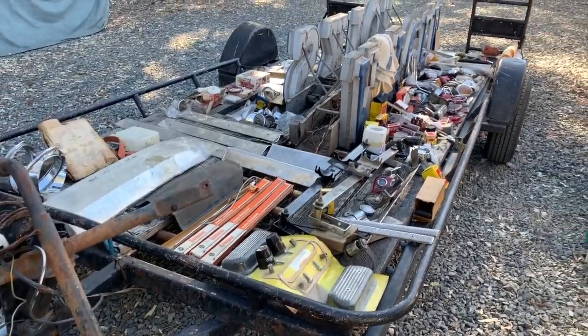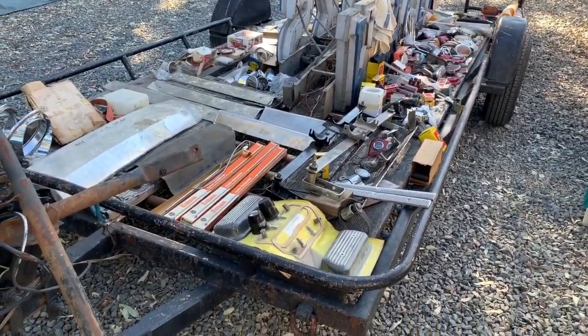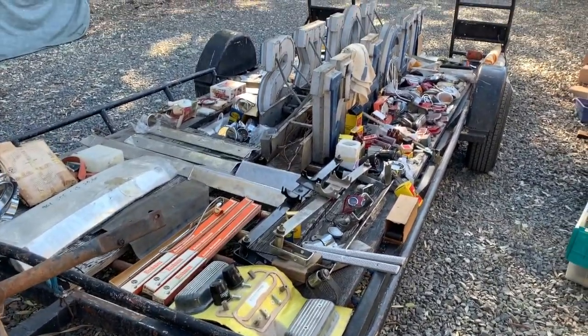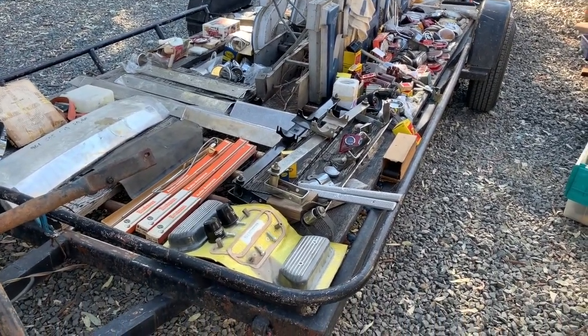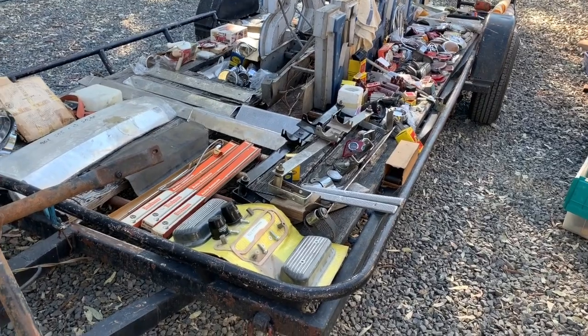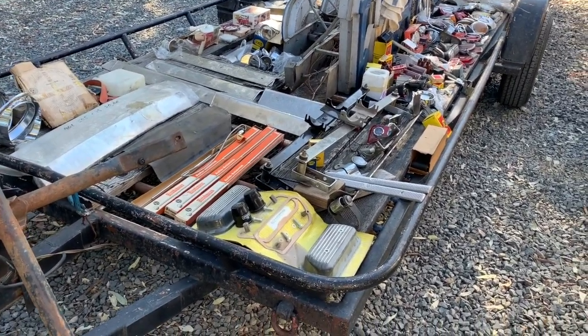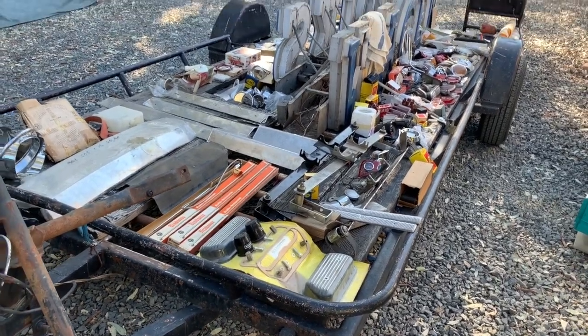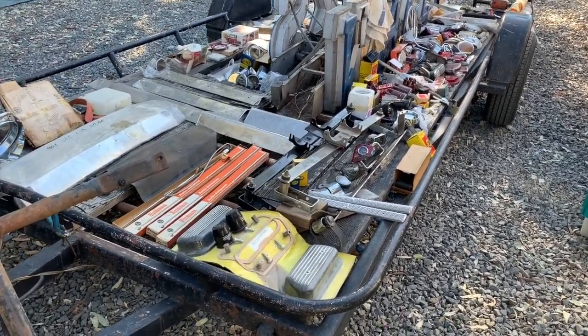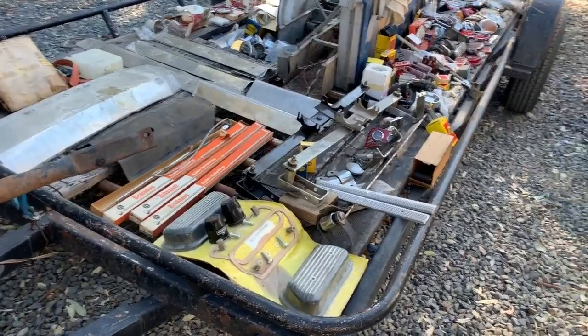I think I've got a problem — I'm supposed to be getting rid of stuff, but I went treasure hunting yesterday and there were some goodies that were just way too good to pass up. Let me share this score with you. If you see anything you like, let me know — I'm not going to hold any of this stuff tight. It's all about moving it out into the world.